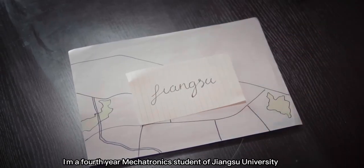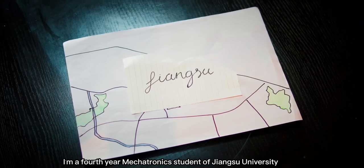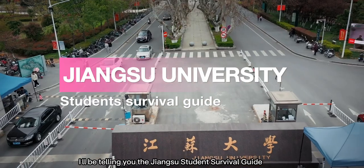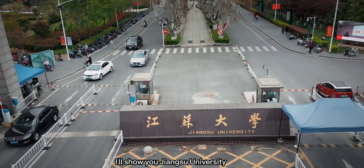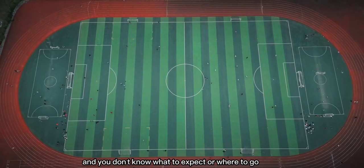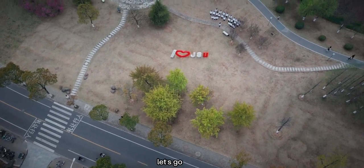Hi guys! My name is Eliana. I'm a fourth year Mechatronics student of Jiangsu University. In this video, I'll be telling you the Jiangsu Student Survival Guide. I'll show you Jiangsu University. If you're new to Jiangsu and you don't know what to expect or where to go, this is the guide for you. Let's go!